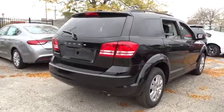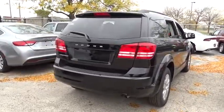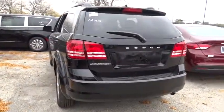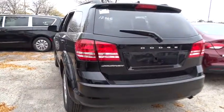Floor mats. AM FM stereo radio. Rear defrost. Front wheel drive. Child safety locks. MP3 player. Power door locks. CD player. Trip computer.